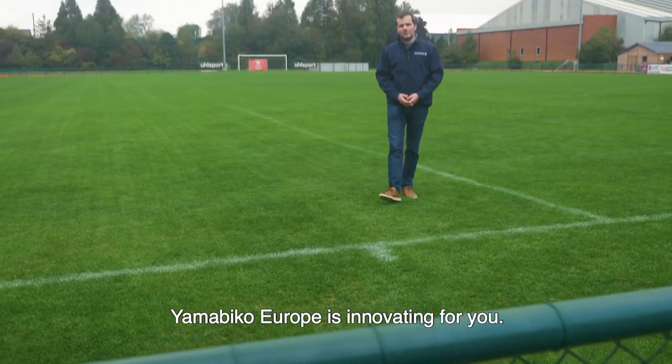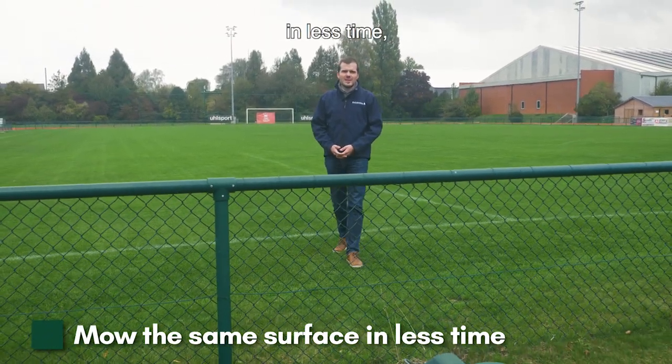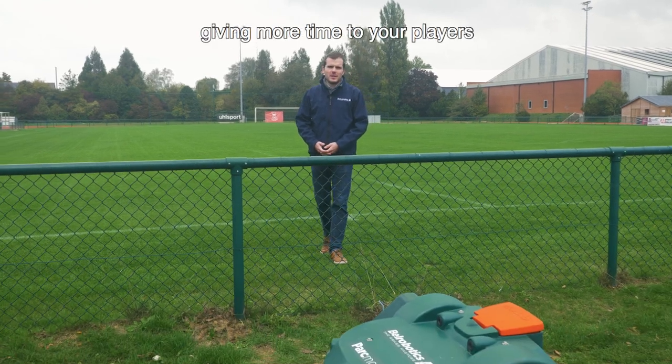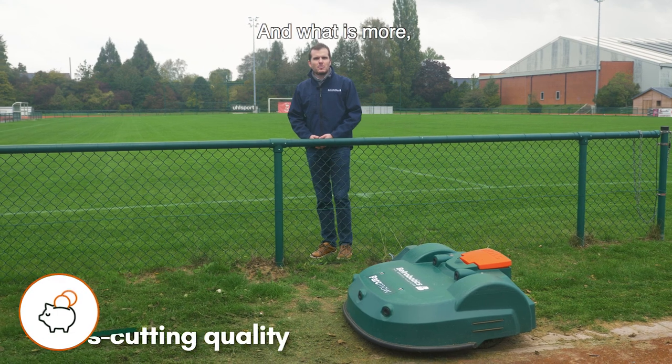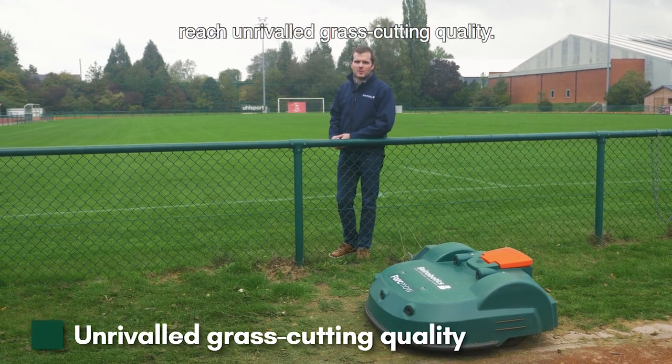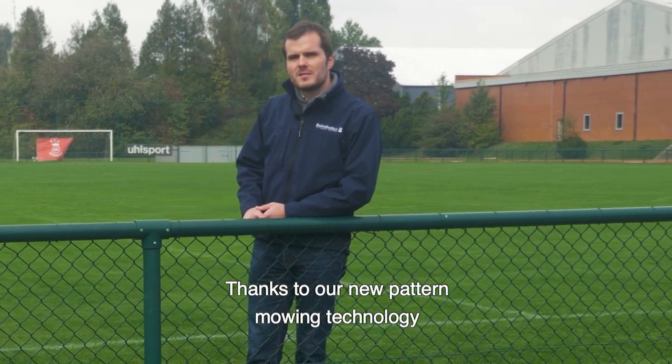As you can see, Yamabico Europe is innovating for you. Thanks to our new technology, you will be able to mow the same surface in less time, giving more time for your players to access the field, thus reducing your costs. And what's more, reach unrivaled grass cutting quality thanks to our new pattern mowing technology.